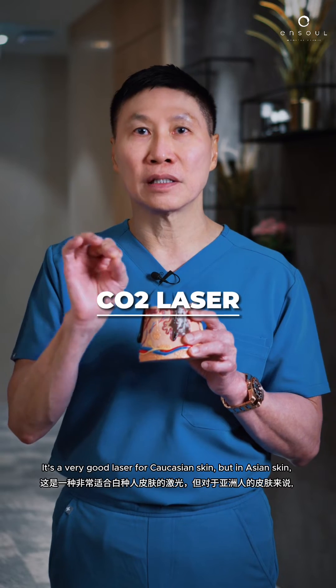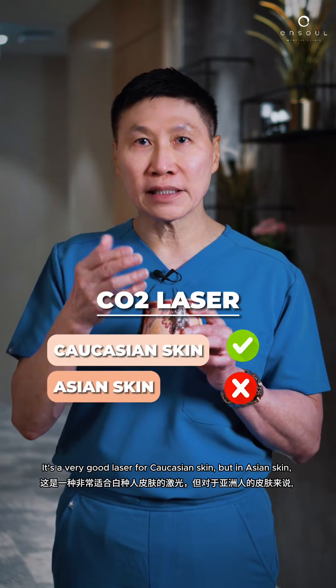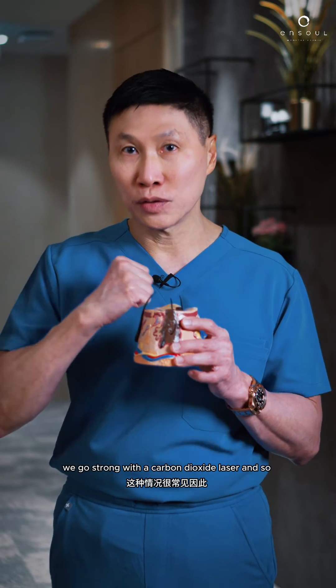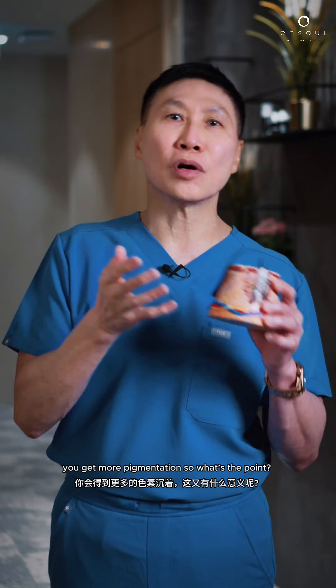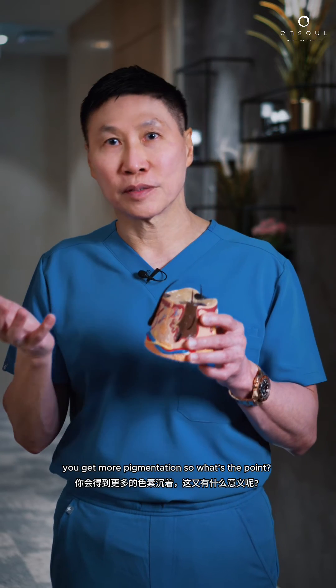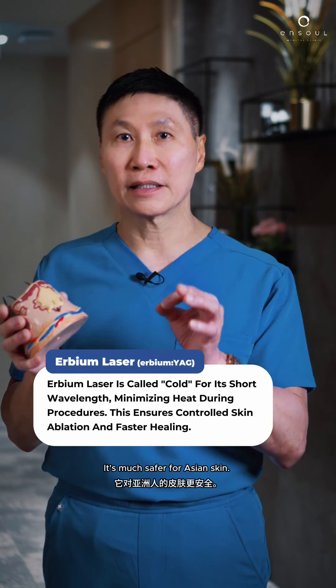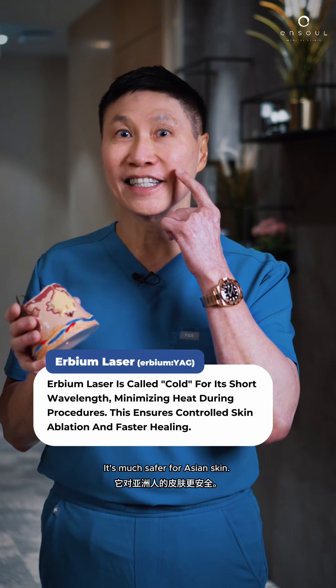It's a very good laser for Caucasian skin, but in Asian skin, you get brown spots on your face after the procedure. It's very common when we go strong with a carbon dioxide laser, and so you get more pigmentation. I prefer to use a cold laser called an Erbium — it's much safer for Asian skin.